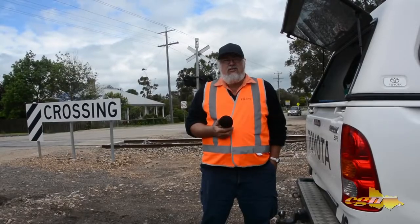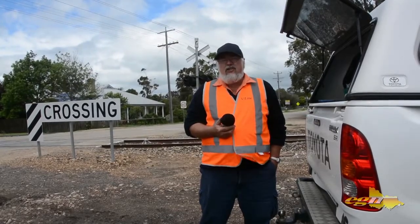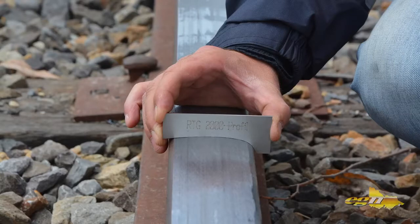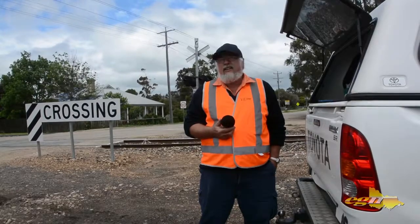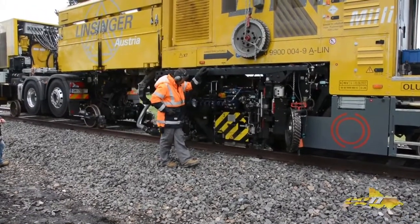I am Steve Mills, I am the Assistant Supervisor. We are out here today at Lyndano South. We have been assisting the milling machine, the machine from Austria that is doing all of our approaches to our crossings, which are approximately two and a half kilometres for each crossing. It has got to grind 53 kilometres in around 30 days, and so far we are going well on track.